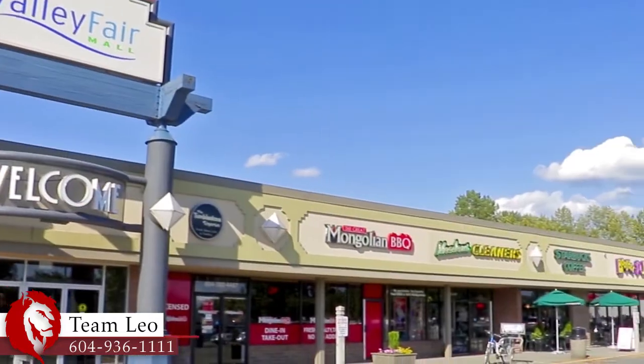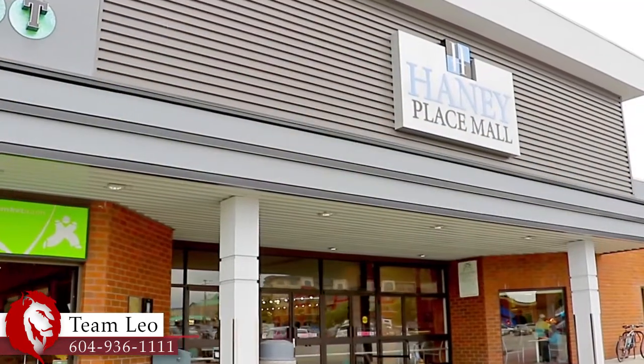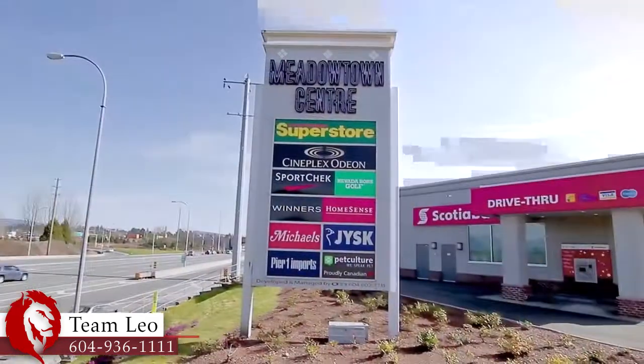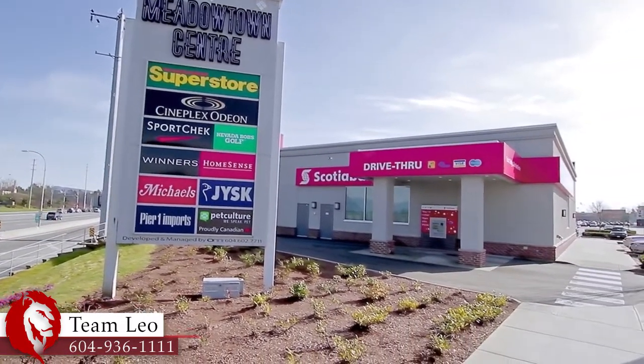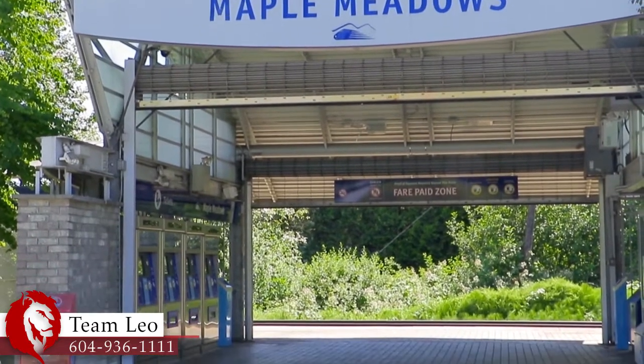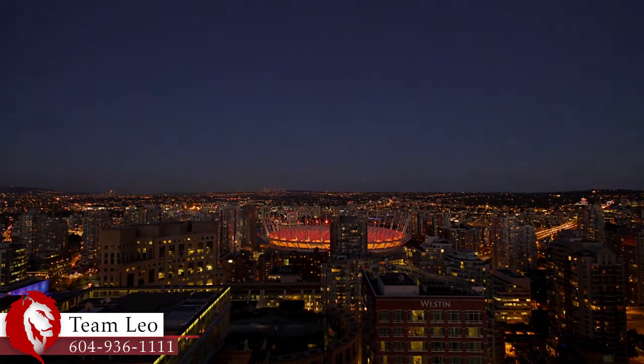Shopping is close by along Lougheed Highway, at Valley Fair Mall, Haney Place Mall, and the sprawling commercial districts surrounding them. There are more shops to the west at Meadowtown Shopping Centre, and each of these shopping centres have stations nearby for the West Coast Express, making for an easy and scenic weekday commute into downtown Vancouver.